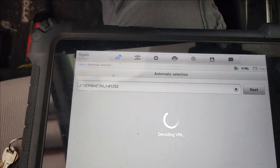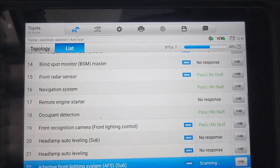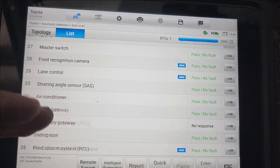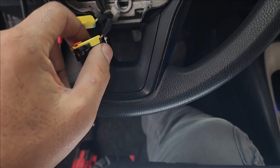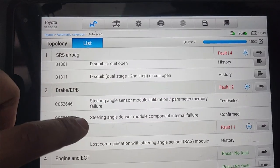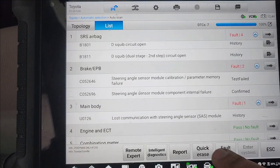Let me do a full scan — I'll bring you guys back. Full scan in process. I should mention: if you don't have a fancy scanner that can scan and delete airbag codes, it's not recommended to connect the battery while the driver airbag is off, because you'll get an airbag light that you won't have a way to clear.